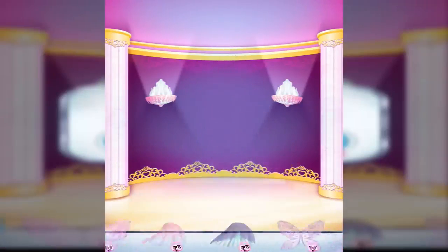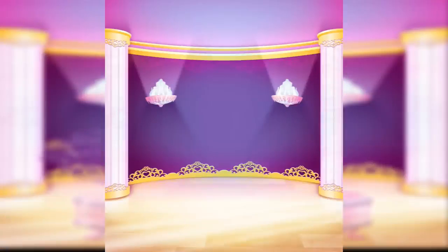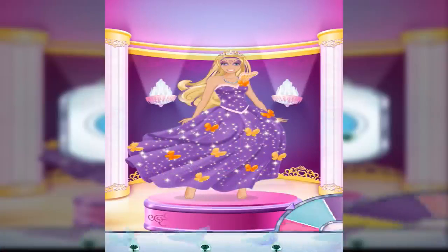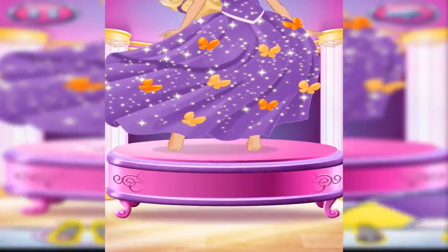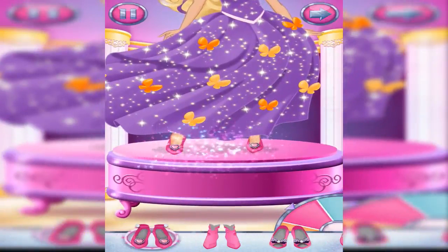With wings, you can be a fairy princess. Try on some pretty shoes. Choose a pair of shoes or some super boots.